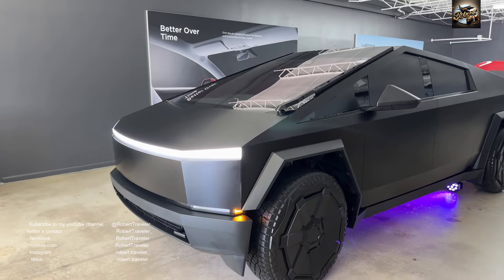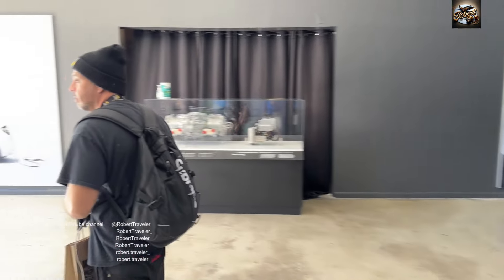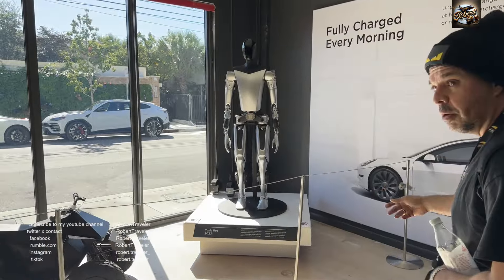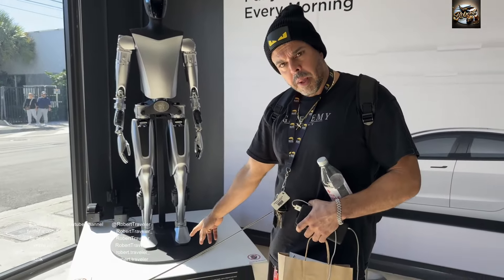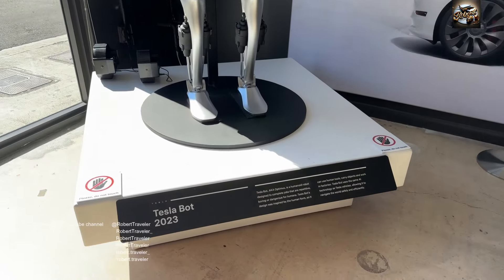I want to go check out Optimus 2 — come check out Optimus 2 and Optimus 1, also known as CyberBot or TeslaBot 2023. His name is Optimus.